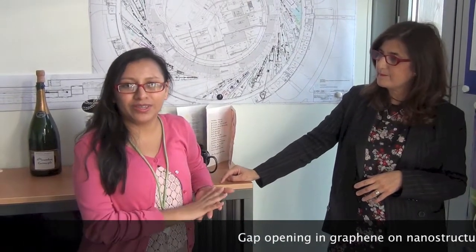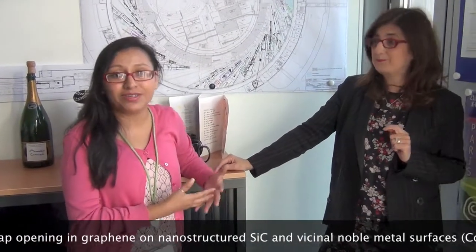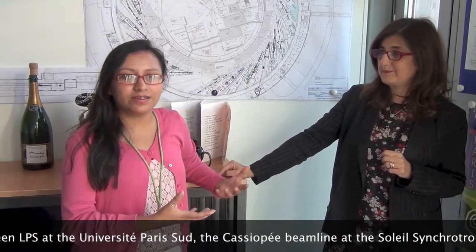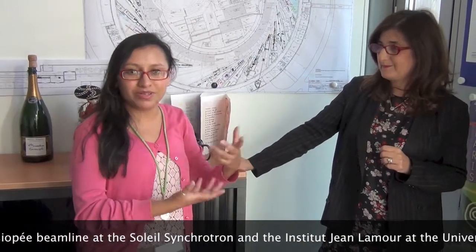Throughout my work I have done two parts. One is a collaboration with the United States that we developed here on the beamline, where we studied samples that came from the United States and did complementary work. On the other part of my thesis, I grew the samples myself on other types of surfaces. We have concluded that we are able to modulate the electronic properties of this material by choosing an appropriate substrate and an appropriate size — giving a little bit more insight into how we can play with certain parameters to really tailor the properties of a material for future applications.